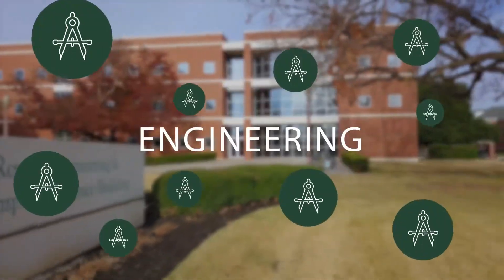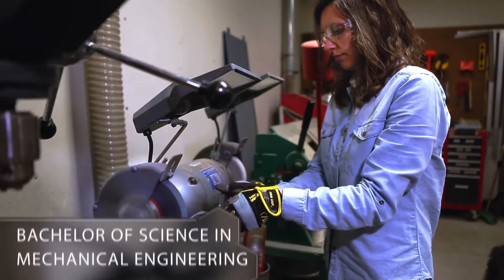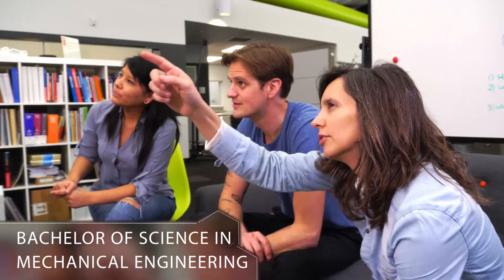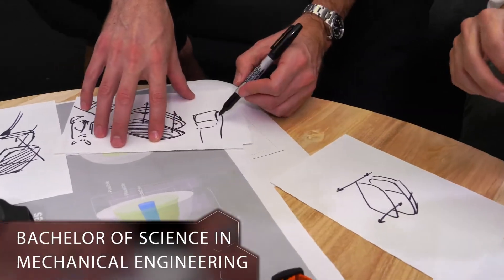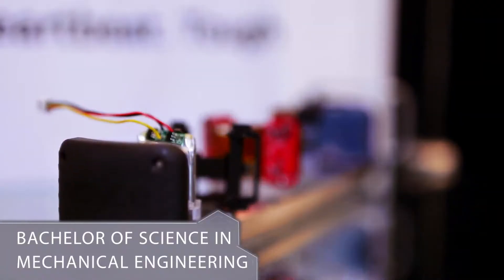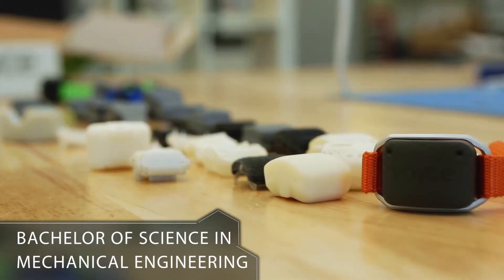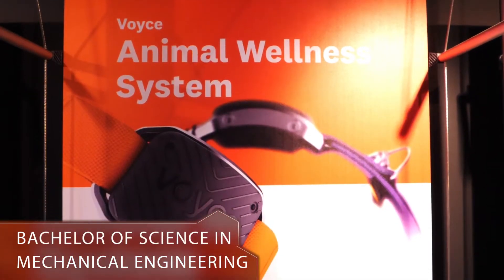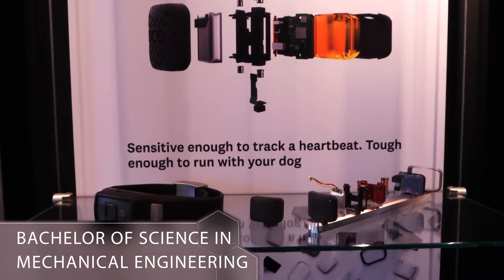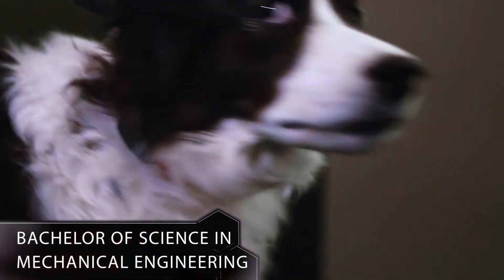On the Engineering side, we offer three main degrees. Our first major is the Bachelor of Science in Mechanical Engineering. In Mechanical Engineering, students are designing and manufacturing everything from small individual devices to large systems. There's a lot of overlap here with Aerospace, Civil Engineering, Petroleum Engineering, Manufacturing, and Chemical Industries, so it's a really great foundational major.